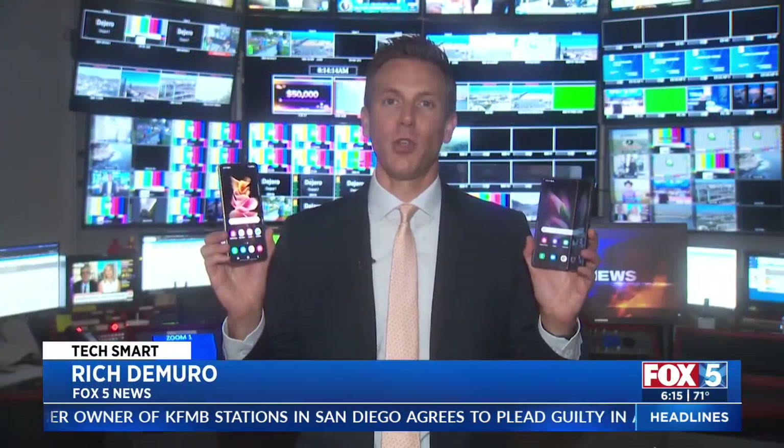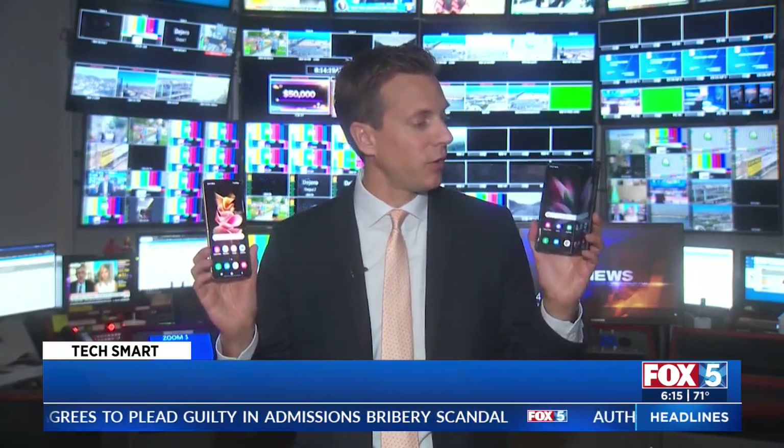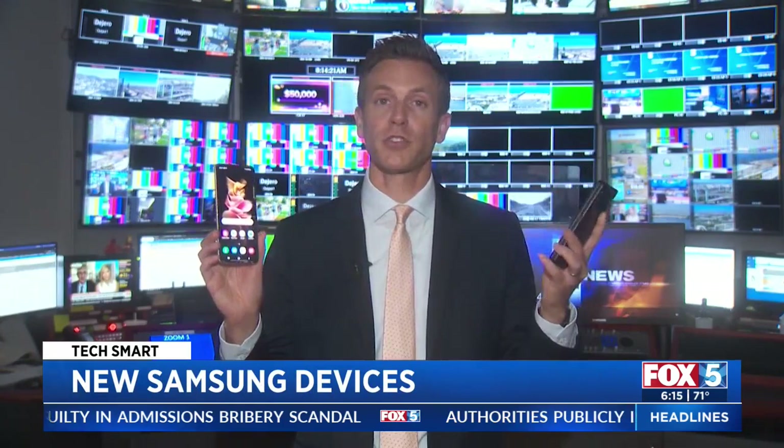Samsung updated its foldable phones, the Samsung Galaxy Z Flip 3 and the Galaxy Z Fold 3. Both phones have foldable screens that Samsung says are more durable than ever before.